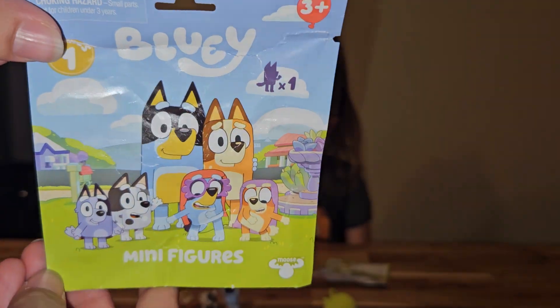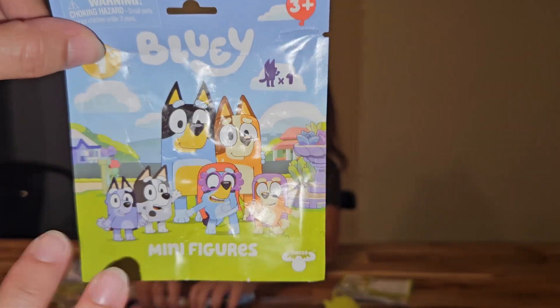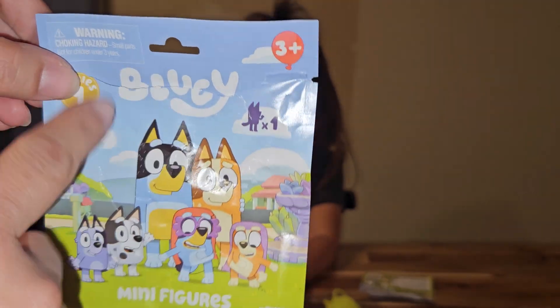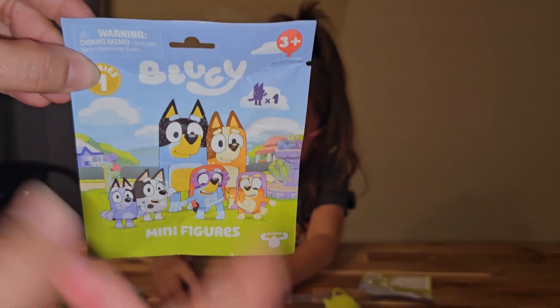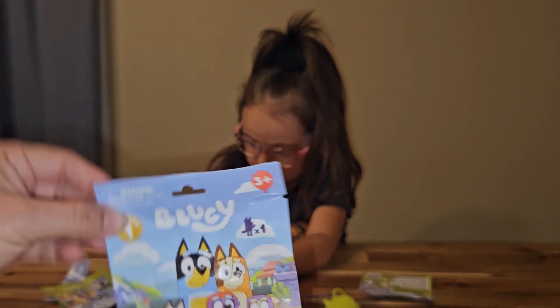This is what the bag looks like if you want to find it at your store. It's at Meijer — not everybody has a Meijer — but I'm sure maybe Walmart will get them, because Walmart has the Bluey bigger plastic characters that are sold separately as small characters now. Great stocking stuffers.